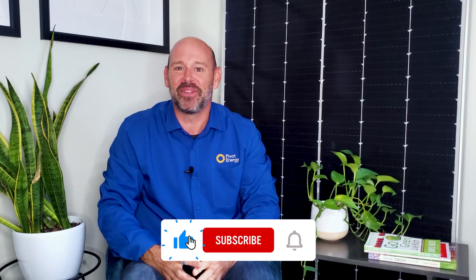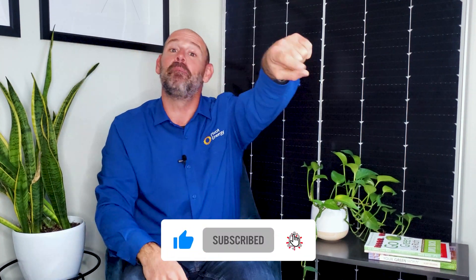Give this video a thumbs up if you've already learned something, and make sure to subscribe and hit the bell so you don't miss any of our other solar videos.